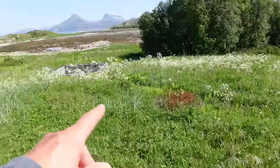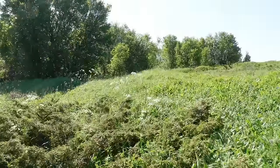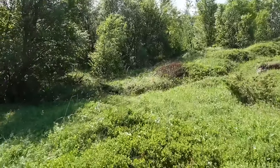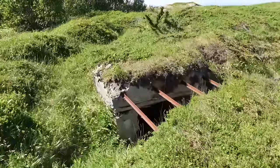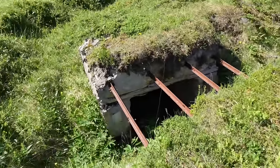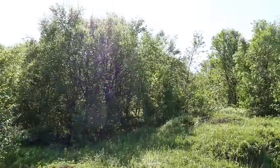Huge piles of barbed wire everywhere — there's another one, a foundation, and then it continues up the hillside. It just goes on and on forever. Very well thought through and very well prepared. They knew exactly where they wanted the battle stations, the trenches, and the gun positions. And there's a tiny little shelter here with some steel construction over it — that tells you again how important this outer perimeter defensive system was.